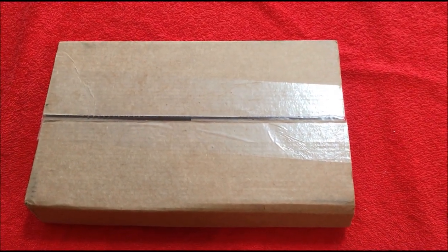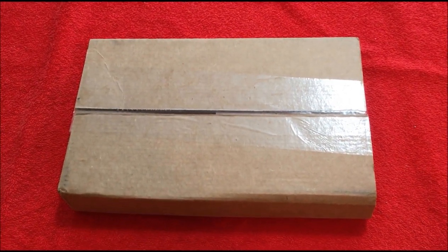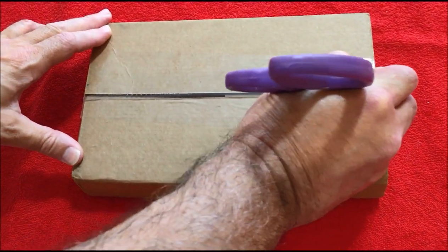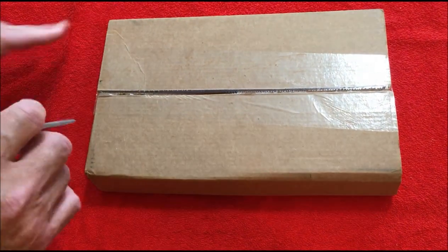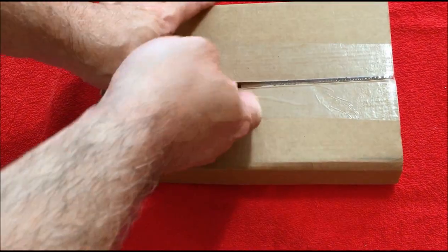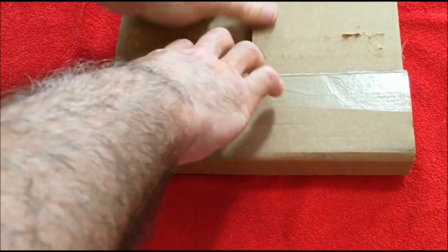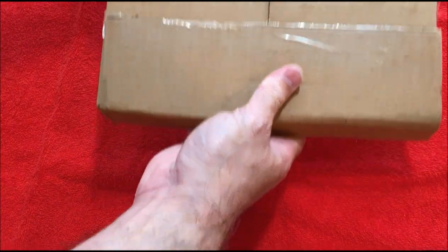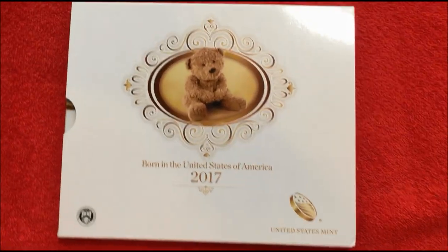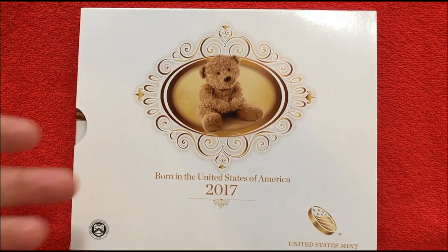Hey guys, JB Coins here with another unboxing from the US Mint of something very unique that they offer that a lot of you probably don't know is available. This is one of many special types of coin sets that the Mint sells for special occasions — this one is called the birth set. It's for babies that are born in the year of the issue of the set, in this case 2017.